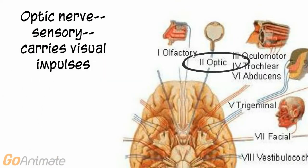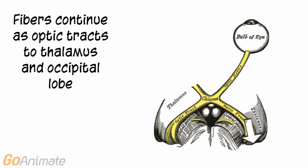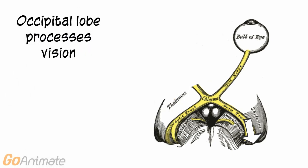Cranial nerve 2, the optic nerve, carries visual impulses from the eye. It begins at the retina and moves posterior to form the optic chiasma, which is a bridge-like structure that sends some fibers on the same side and others on the opposite side of the brain. The fibers continue as optic tracks to the thalamus and occipital lobe. The occipital lobe processes vision.